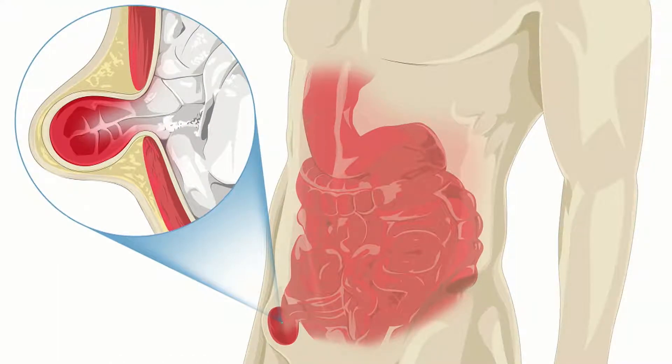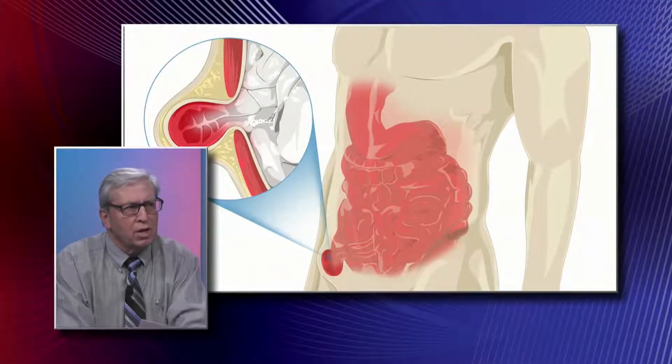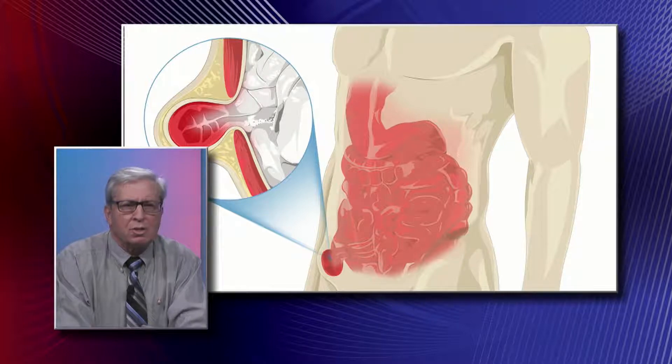Specifically, the area that you see in the small circled area is an enlargement of what's happening inside. If you look at that picture on the bottom, you see that there's an area where the intestine, which is red in color, looks a little darker. This is a picture of a piece of intestine that has come out through the opening, or through the hernia.